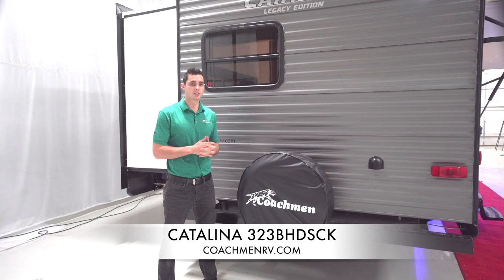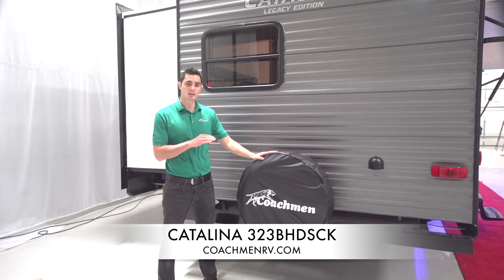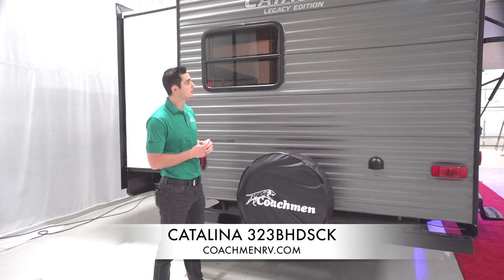Now that we're here at the back, one of the big features I want to show you is our standard spare tire and cover. A lot of our competitors make this an option, but at Coachman Catalina, we realize this is something you need. Every car comes with a spare — why shouldn't your trailer? So we make that standard on all product lines, with a cool cover to keep your tire looking good and keep elements out of it.